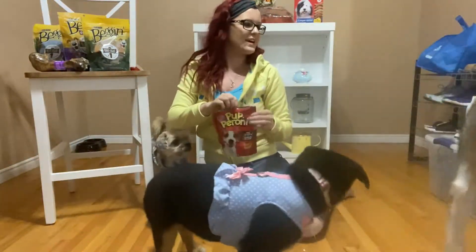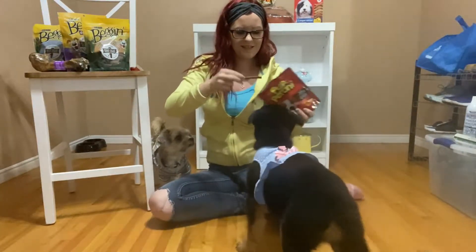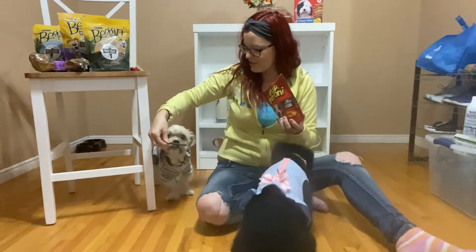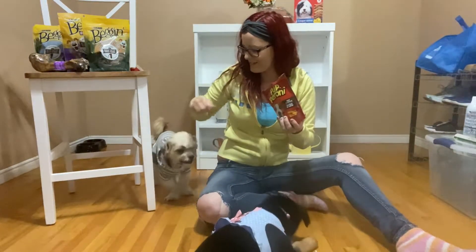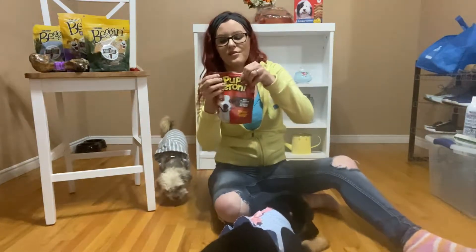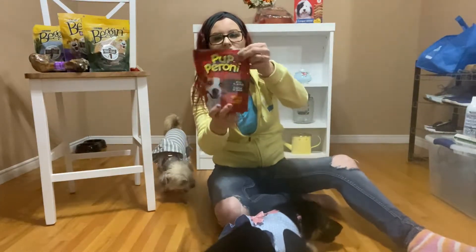Kenai likes it — he's gone with it. Give one to Nala — Nala took the treat, she's eating it. Give one to Jersey — he's eating it too. So thumbs up on the Puff Peronis. All three dogs like these.